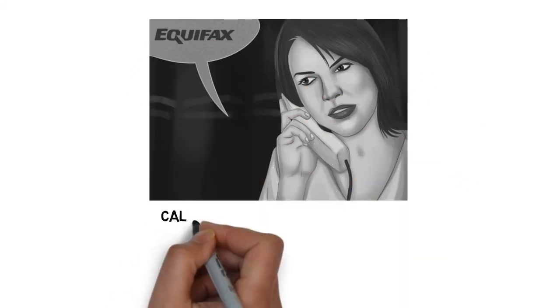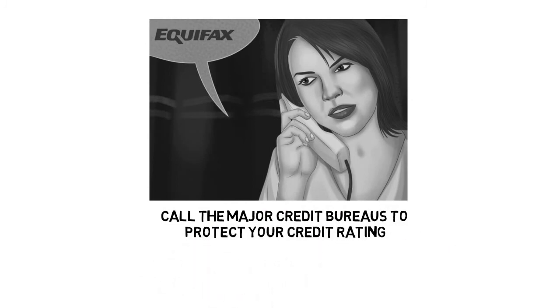Step 4: Call the major credit bureaus to protect your credit rating. In the U.S., contacting one of the three major agencies — TransUnion, Equifax, and Experian — should suffice, since they are required to share this information, but it can't hurt to notify all three directly. A fraud alert will be placed on your accounts, meaning that any attempt to extend further credit will require identity verification. There are also paid options for fraud monitoring services, sometimes offered through your credit cards, that can alert you immediately of possible fraudulent activity.